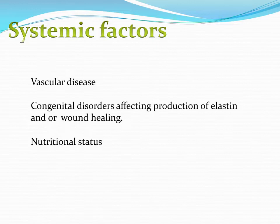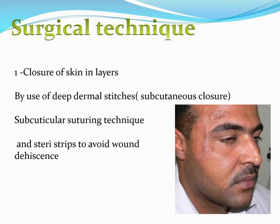There are also systemic factors that affect scars: vascular diseases, congenital disorders like Ehlers-Danlos syndrome, which affects skin healing and produces a paper-like scar, and nutritional status and vitamin deficiencies. Regarding management of scars, the first thing we should do when closing any wound is to concentrate on the way of suturing. Proper suturing technique will reduce the chance of abnormal scarring and may give us a very good-looking scar.